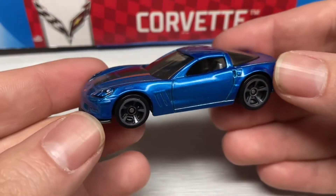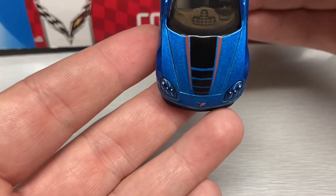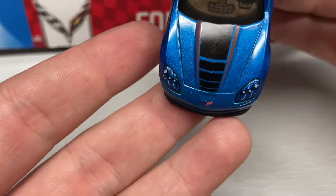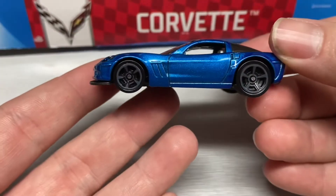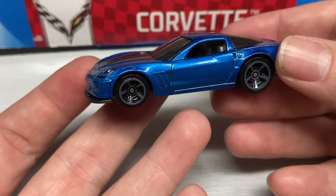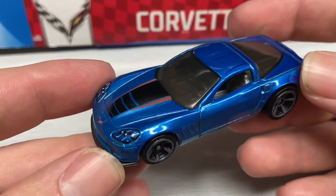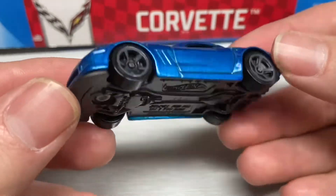First up we have this beautiful metallic blue Corvette with some black and red details and the Corvette badging on the front. A little bit of headlight tampo work, some gray five-spokes, no taillight tampos. I'm not sure what year this Corvette is — the information isn't on this 5-pack — but overall a really cool looking Corvette.